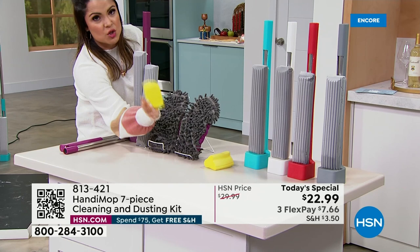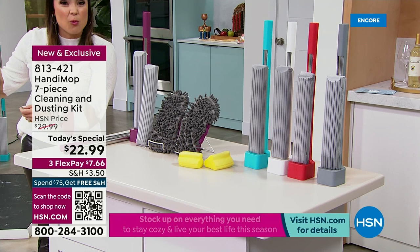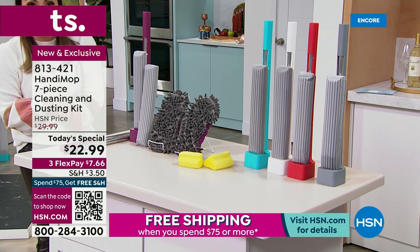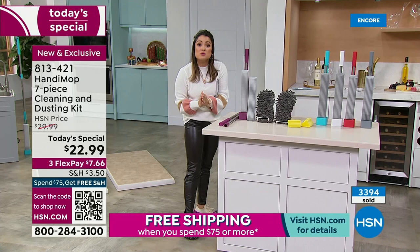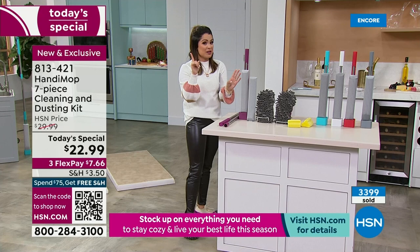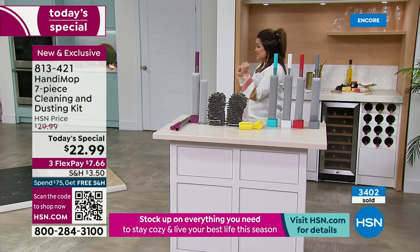The reviews on the handy sponges are incredible. You're getting a pair of the handy dusters — you can put them over your shoes, over your hands to get into nooks and crannies, even over a Swiffer-style mop if you're sick of buying disposable sticky pads. They fit perfectly over that as well and are machine washable. All of this — it's the biggest bundle we've ever offered, never been a today's special. Seven dollars and sixty-six cents on flex pay. Get it home, try it — 30 days.